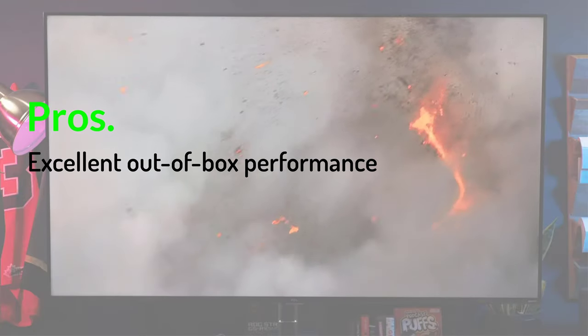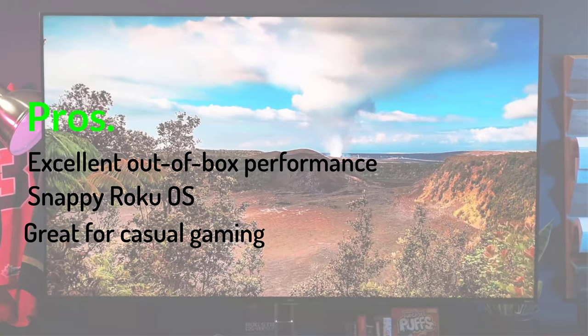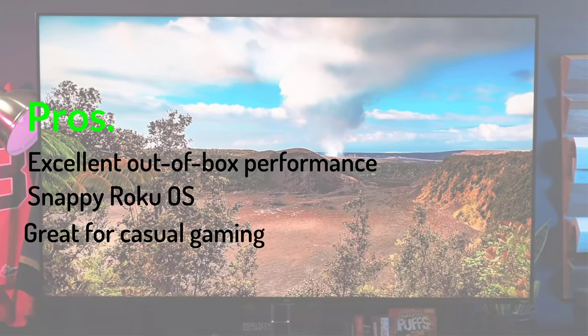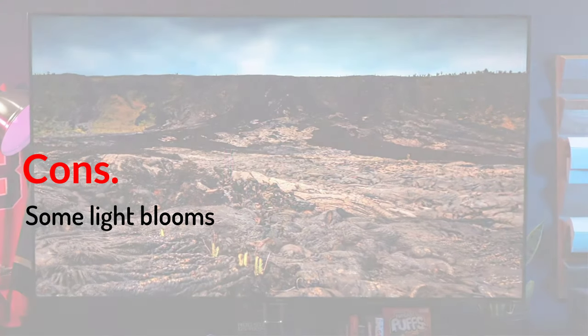Pros: Excellent out-of-box performance. Snappy Roku OS. Great for casual gaming. Cons: Some light blooms.